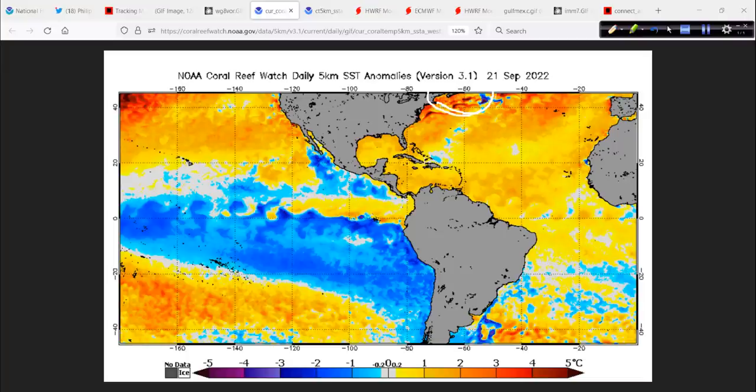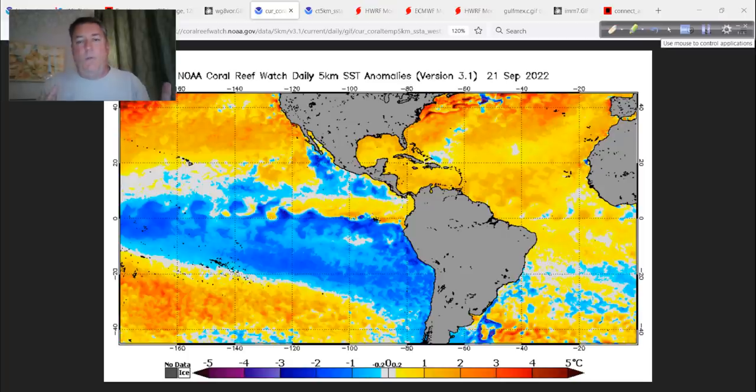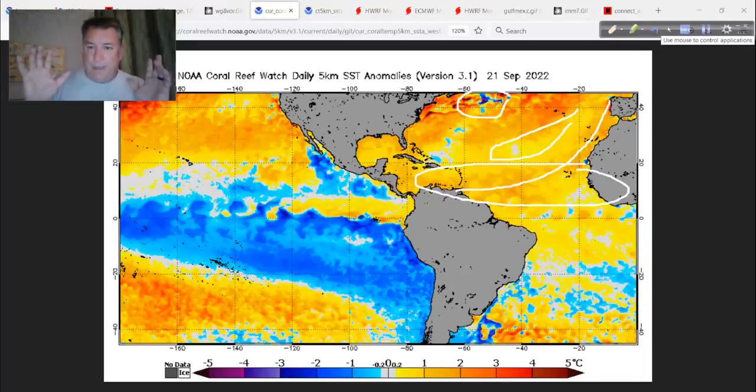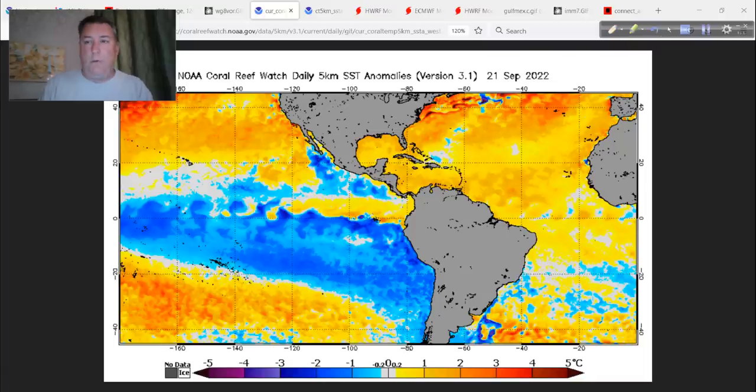We've talked a lot about the warm temperatures in the far north Atlantic. Now let's talk about the warm temperatures in the Caribbean and elsewhere. All of a sudden in the last couple of days, the Atlantic resembles a perfect setup for a very active hurricane season. This band of anomalously warm water — we got rid of all that colder water over here, and the extreme warmth way up here was taken out by Danielle and Earl. The balance seems to have shifted to a lot more upward motion and focus of energy down in the deep tropics. I suspected that might happen, and it seems to be coming to fruition right in front of our eyes.